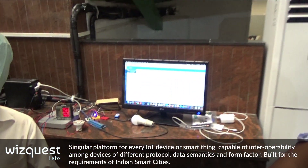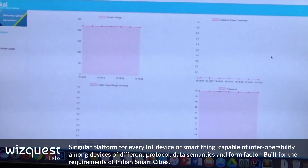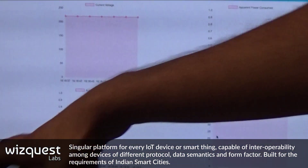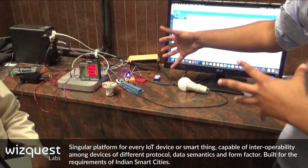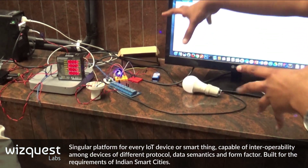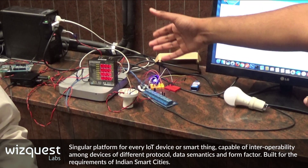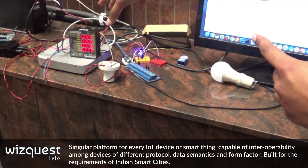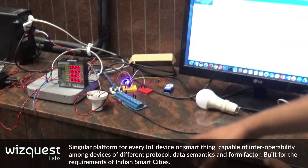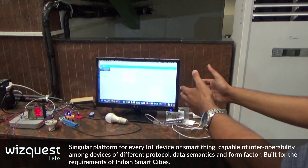Here is a demo. What we have here are two different technologies working together. One is a ZigBee based mesh network controlled device and another is an RS485 controlled serially controllable system. They talk to each other and provide the data onto the cloud.